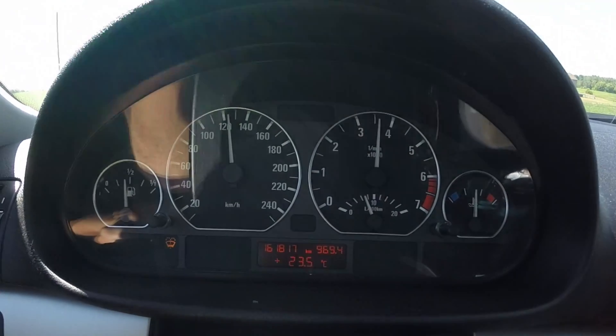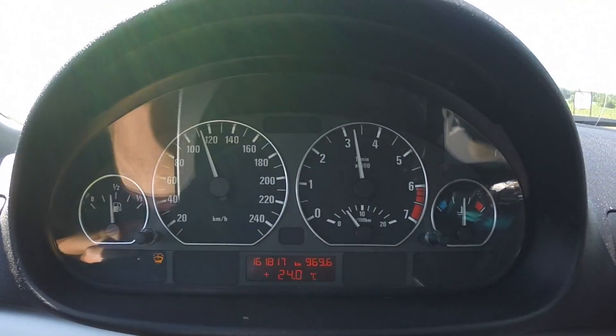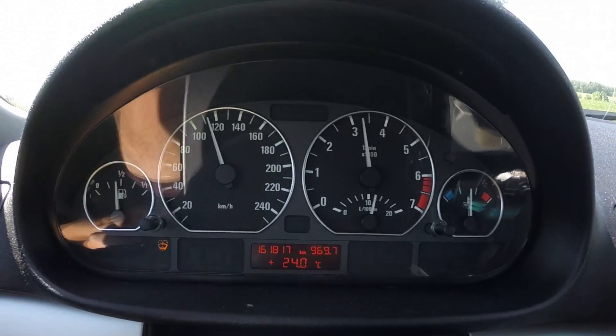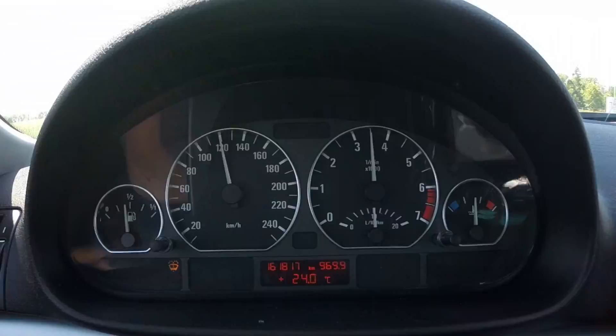Now I'll show you what it looks like cruising on the highway so you can see where my RPMs are at — that's the big question everybody has. You'll see that it's not actually that different. I don't really find this to be a deal breaker, to be honest. Your fuel mileage might go down a little on the highway, but the trade-off is worth it.